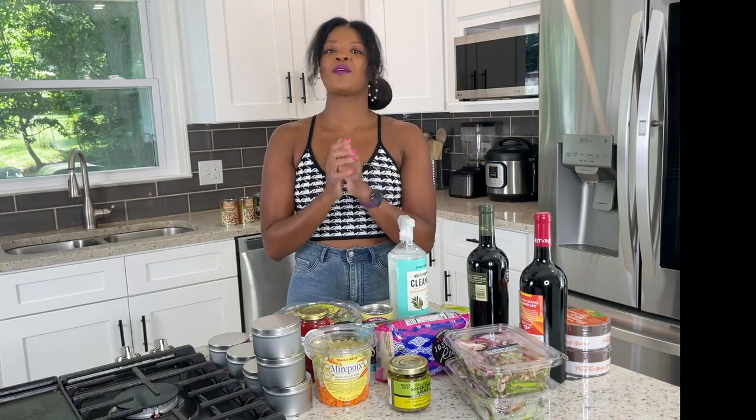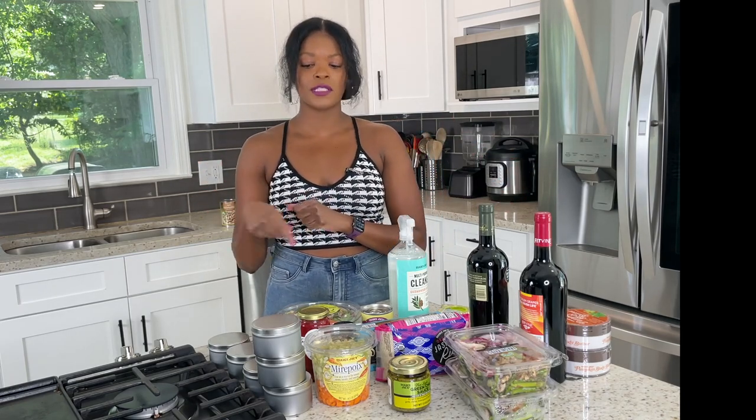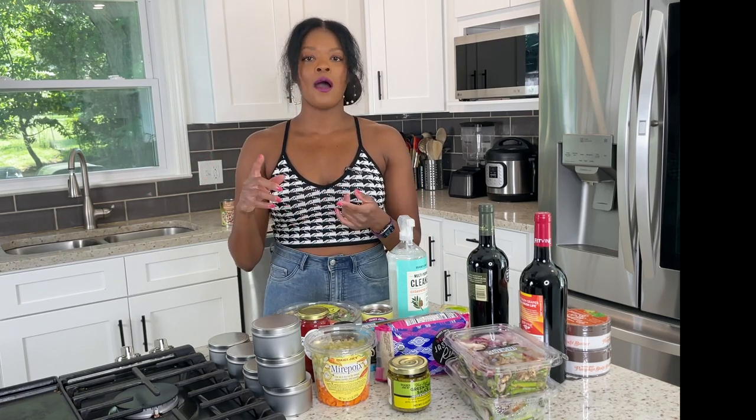Trader Joe's and Costco are probably staples in this house — those are two of the places I'm always at when I need groceries. They have, in my opinion, the best organic selection and high quality products for very reasonable prices. I don't remember the price of every single item I bought today but I'll share a ballpark, how I've used it before, or how I plan to use it.